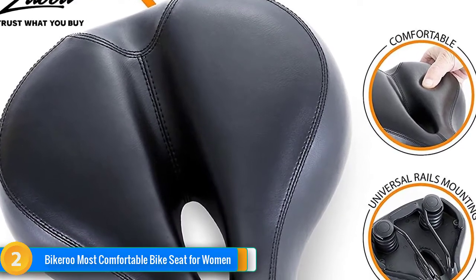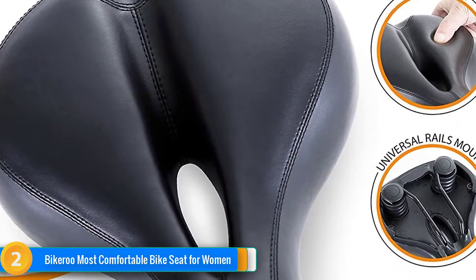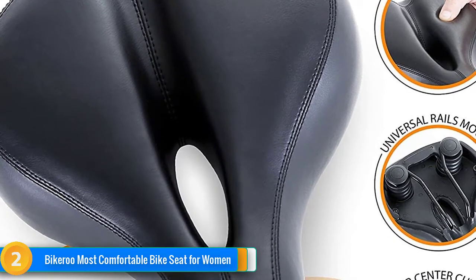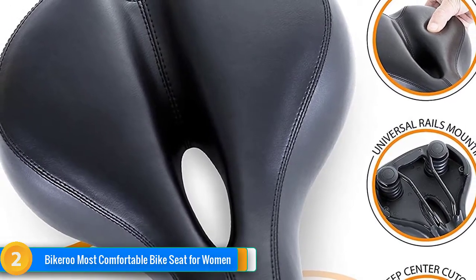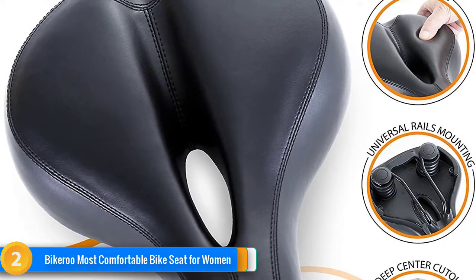The thick foam padding combines with a stainless steel shock-absorbing spring to soak up bumps and chatter. Bikeroo includes an adapter that allows the seat to be mounted either directly to the seat post if compatible, or with a standard double rail clamp. Installation only took us a few minutes and we were able to easily adjust the seat's angle to our preference.